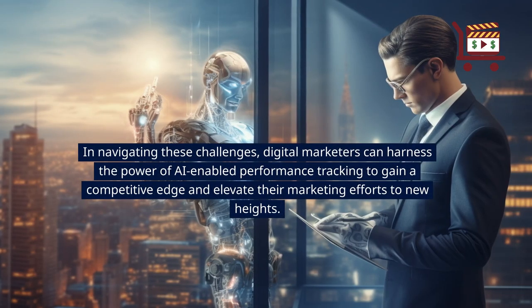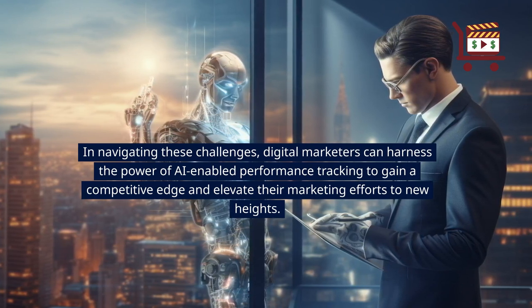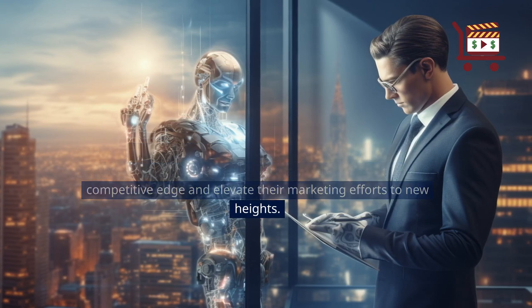In navigating these challenges, digital marketers can harness the power of AI-enabled performance tracking to gain a competitive edge and elevate their marketing efforts to new heights.